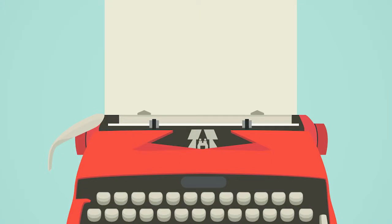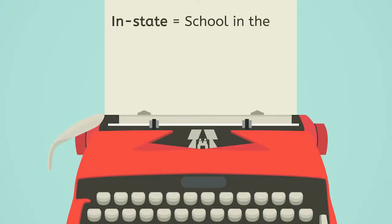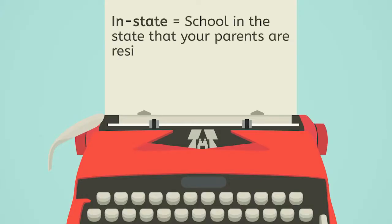So let's start by asking: what exactly is a state university? State universities are publicly funded universities. They're supported by either individual states, territories, or federal districts. Because of the support they receive, state universities are able to lower tuition costs for students located in the same state. In-state means attending school in the state that you and whoever claims you as a dependent — usually your parents — are permanent residents of.